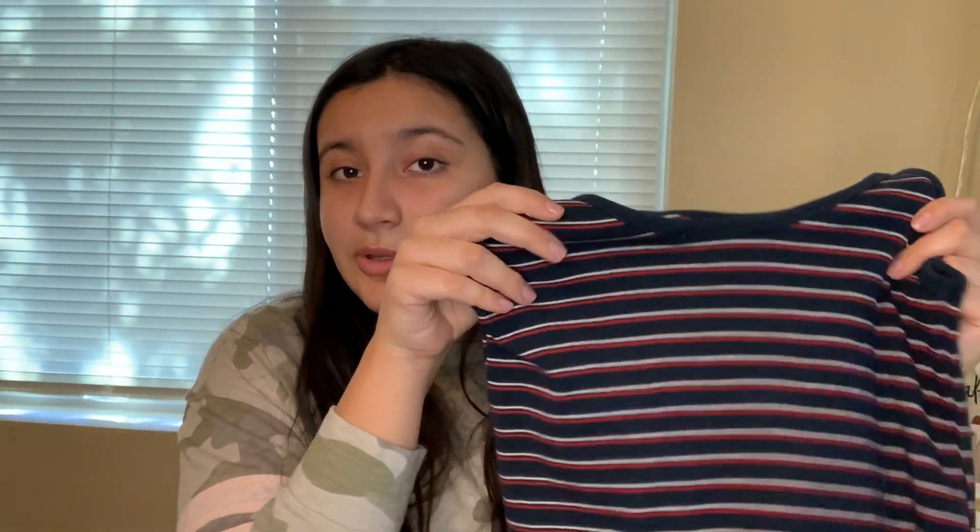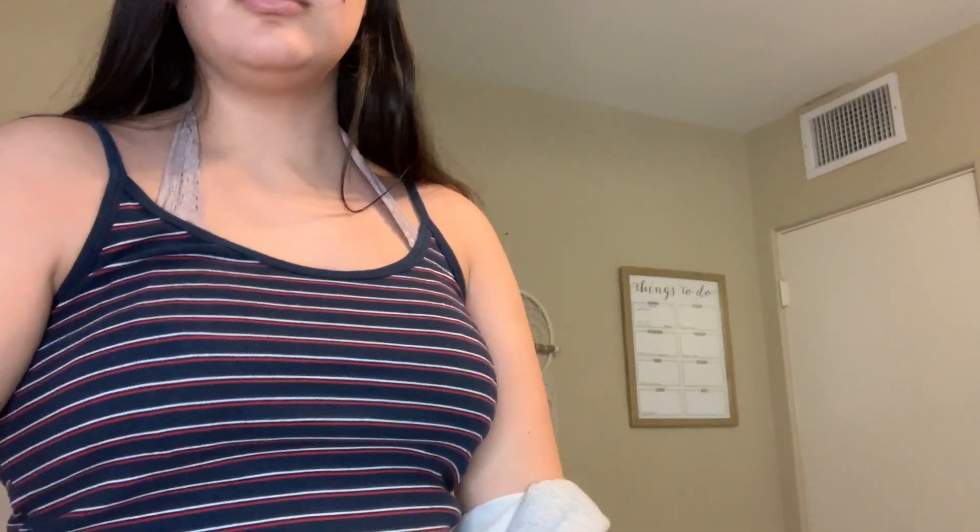A quick side note: if you do buy things from Play Doh's closet, make sure to wash them first. It's kind of like a thrifting store where people can sell their clothes, and then you can buy them secondhand — it's like a nicer-end thrift store. So I got this shirt from Brandy — just make sure you wash the items really well. It's navy blue with red and white stripes. It could be cropped on somebody, but it's not cropped on me since I have a really short torso. I love it — it's really soft and super cute.